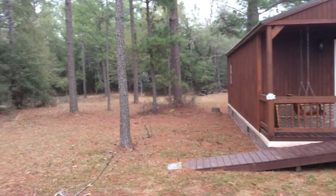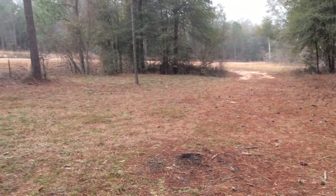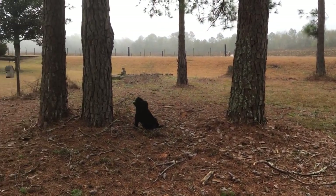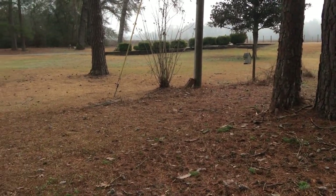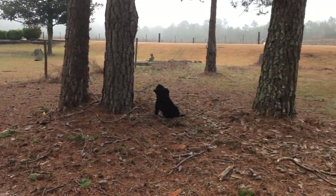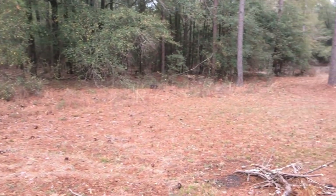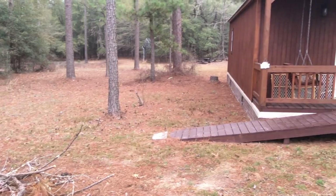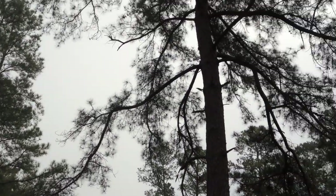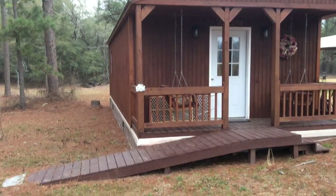This is where my shed sits — kind of in the middle of nothingness and nowhere. This is all natural this morning; I've not done any raking or anything. I do call my shed the pine cone cabin because it sits in the middle of some big, giant pine trees. So with that being said, let's go on in.